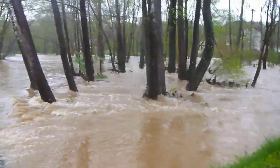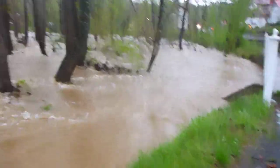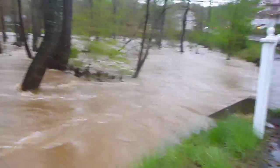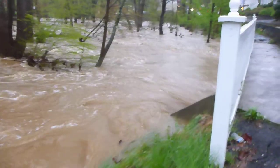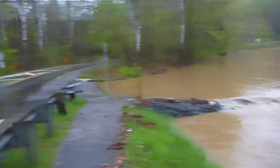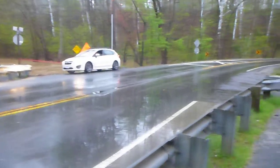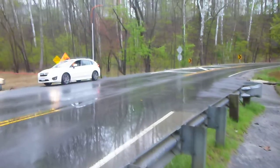We haven't seen this happen since probably two or three years ago when we had Tropical Storm Lee come through. In that case, we actually had the water overflow its banks — I mean, overflow the actual street here in town. So right now it's pretty much contained, but for how long, who knows.